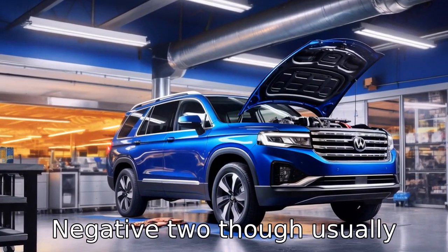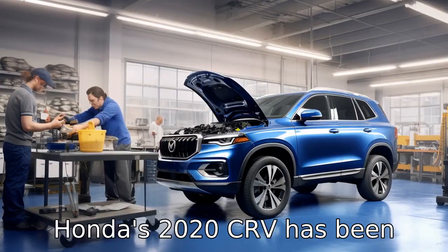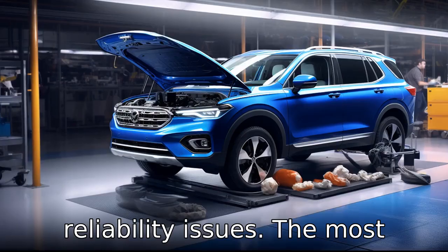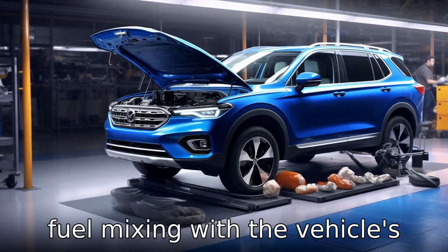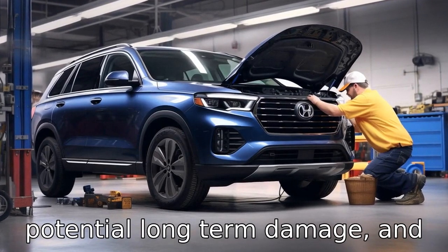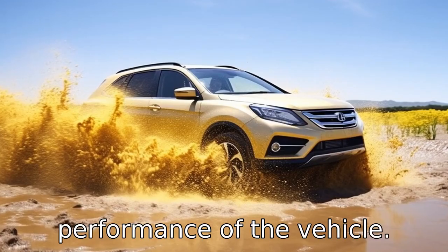Negative 2: Though usually known for their dependability, Honda's 2020 CR-V has been involved in a series of reliability issues. The most concerning of these focus around fuel mixing with the vehicle's engine oil, raising concern over potential long-term damage, and negatively influencing the performance of the vehicle.